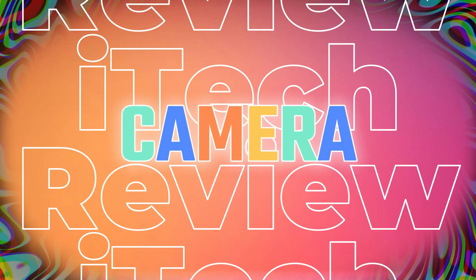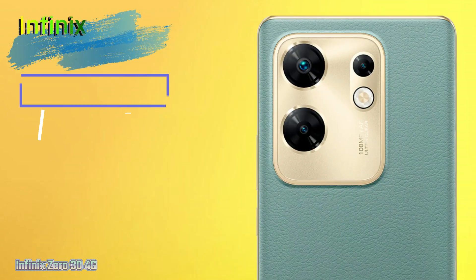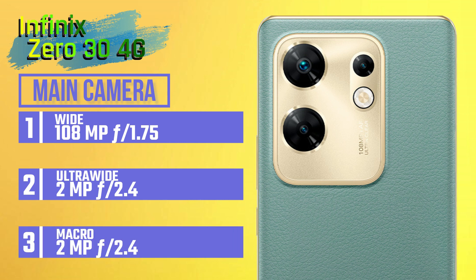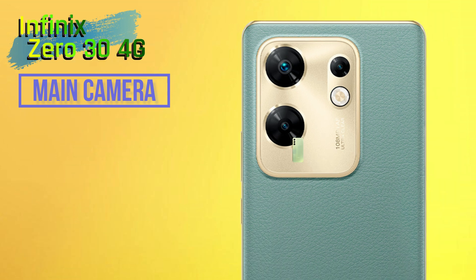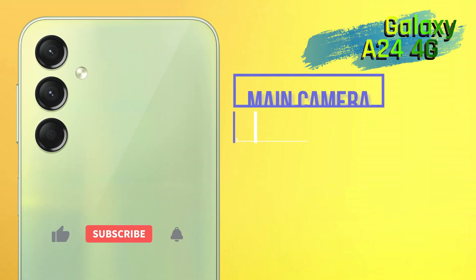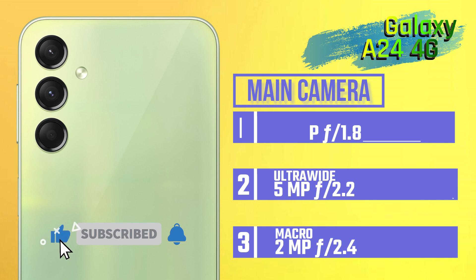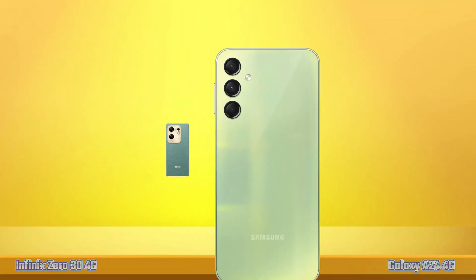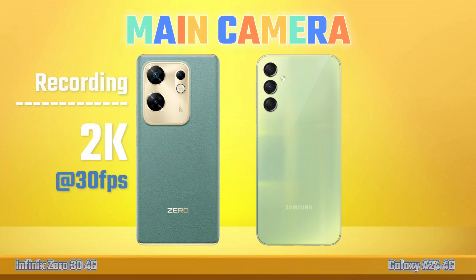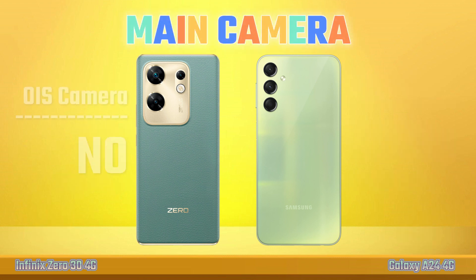Camera. Main Camera. Camera Winner. Video Recording. OIS Camera.